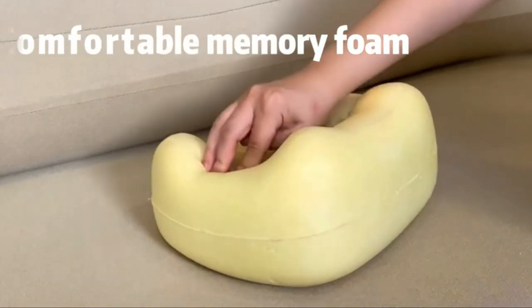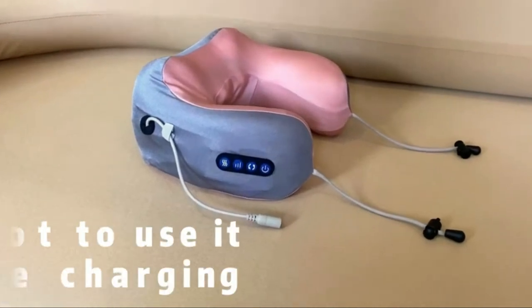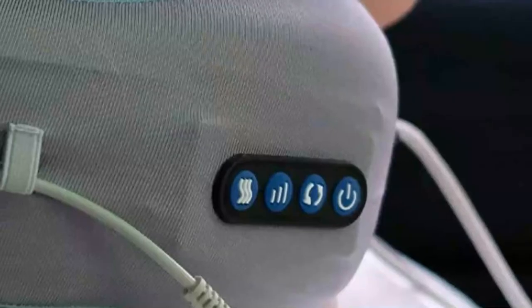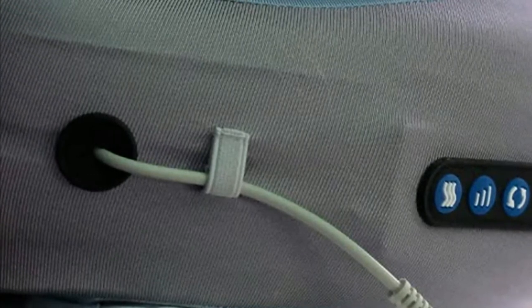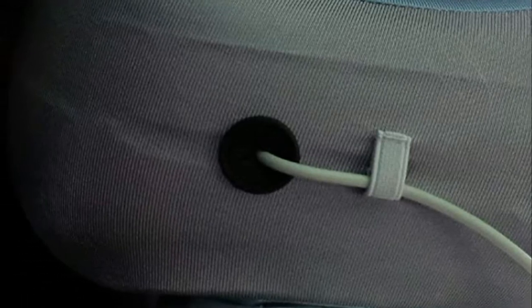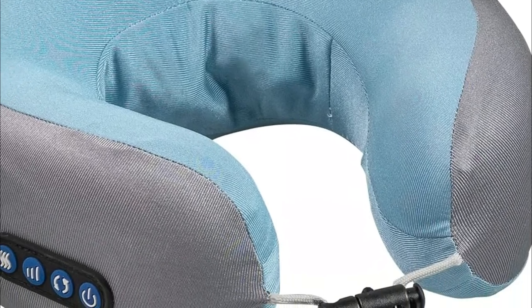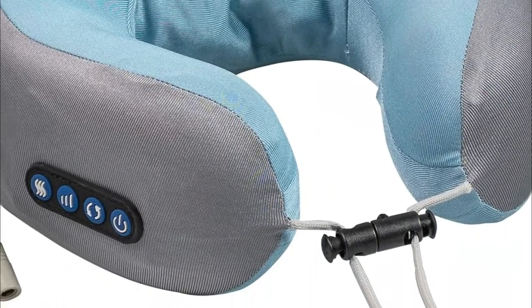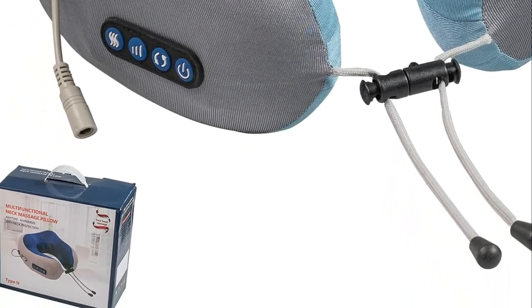With an ergonomic U-shaped design, this neck pillow massager is able to conform to the curvature of the spine, providing 360-degree neck and head support and preventing discomfort caused by pressure. The rope and lock are adjustable to fit various neck sizes. It comes with a built-in lithium-ion battery that lasts for around two hours on a full charge. It operates at 30 to 45 dB, which is very silent and soft — quiet enough to use at a library or office while conversing with colleagues.